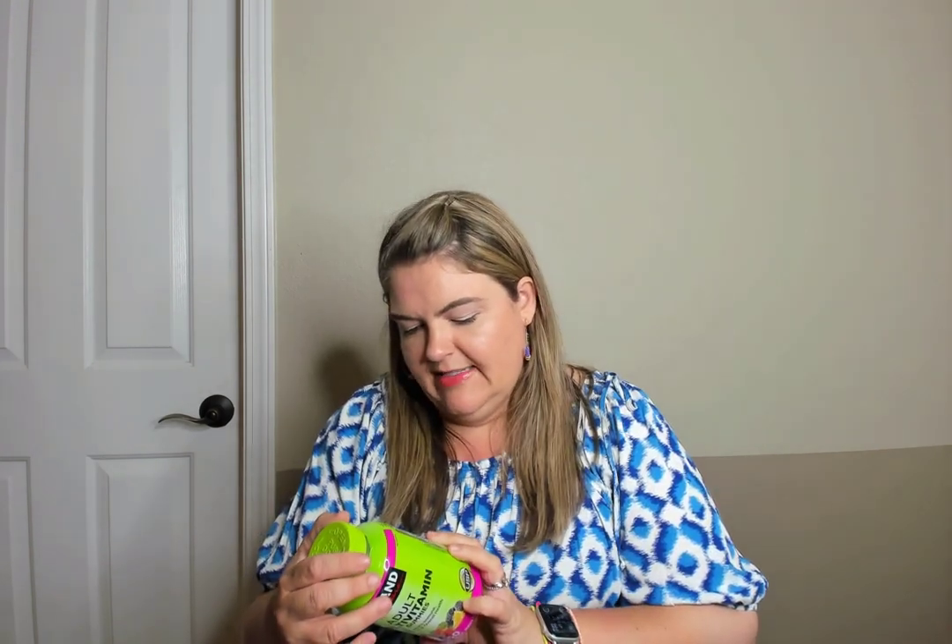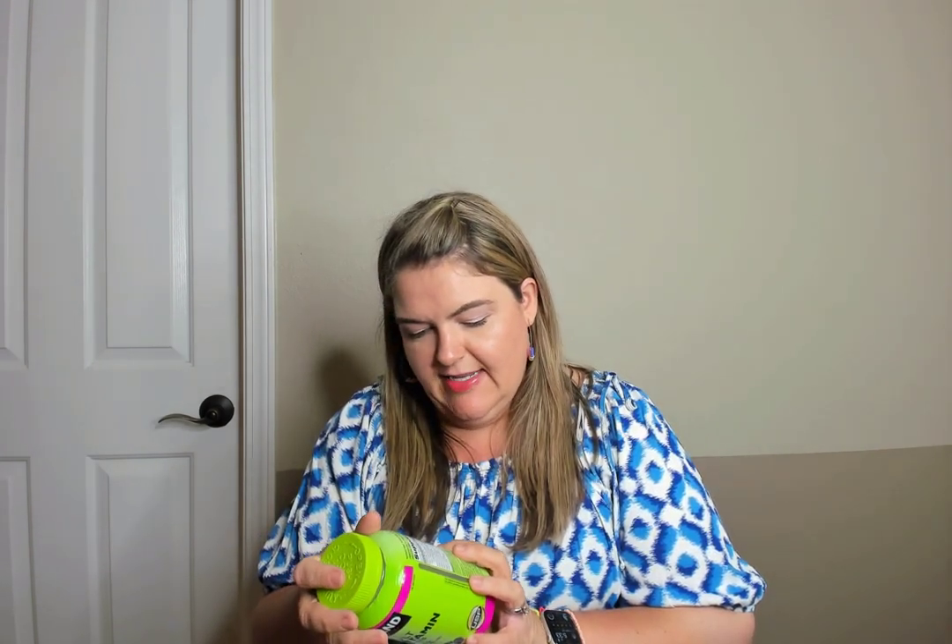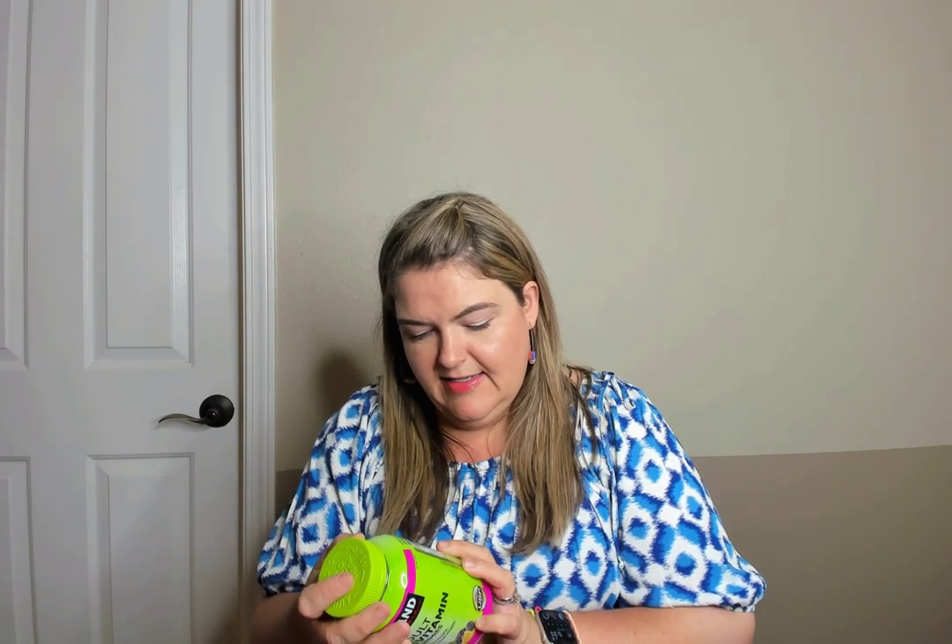Adult multivitamin gummies — these are fine. I'm kind of tired of gummy vitamins; I just want something simple that doesn't have a lot of extra sugar. This has two grams of added sugar per serving, which is two gummies. I've gone through several bottles and I'll probably buy some more in the future, but I need a change for a while.